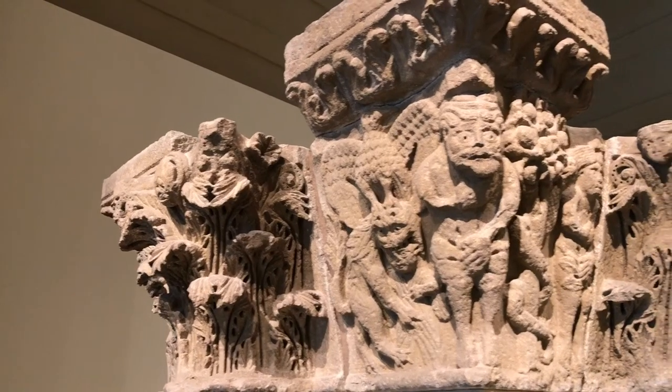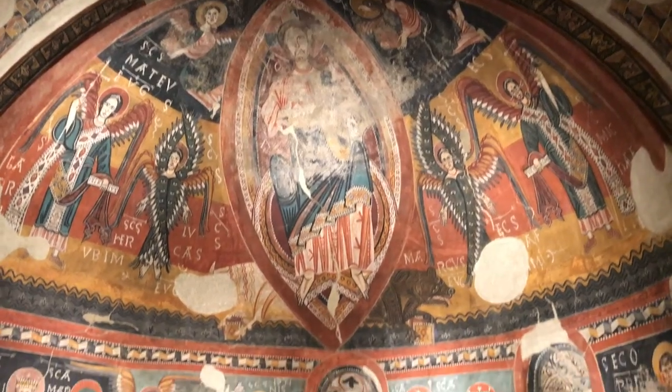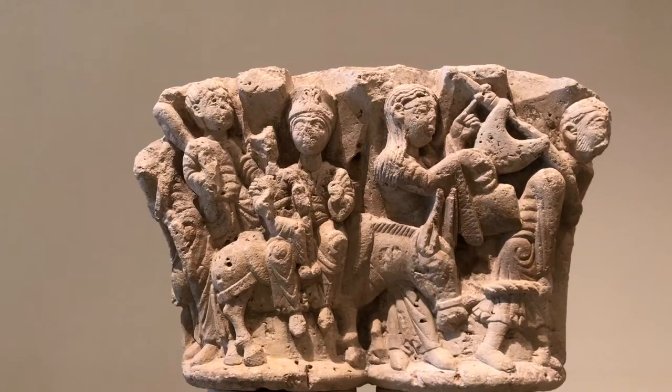Some of the most famous paintings from the 11th to 13th centuries are on display in the museum. Instead of driving out to see all of these in the countryside, you can see them all right from Barcelona.